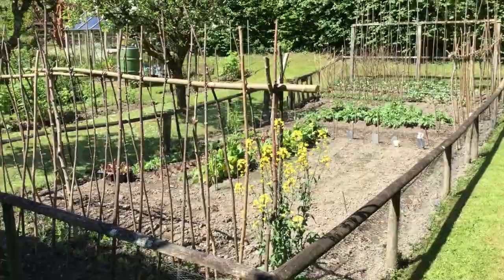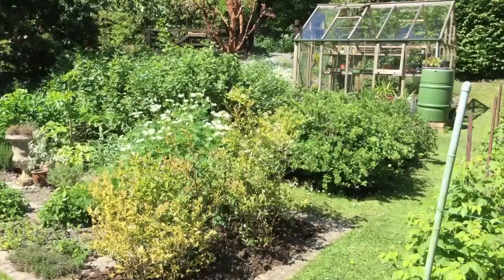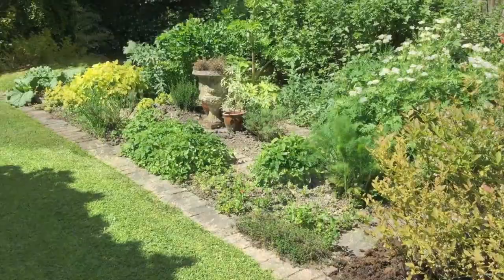And behind it there's soft fruit: blueberries, raspberries, blackcurrants, gooseberries, and a vegetable bed. But we're off to the badminton lawn.